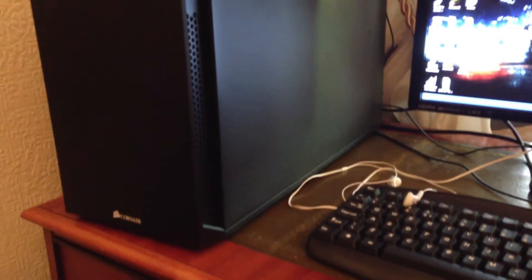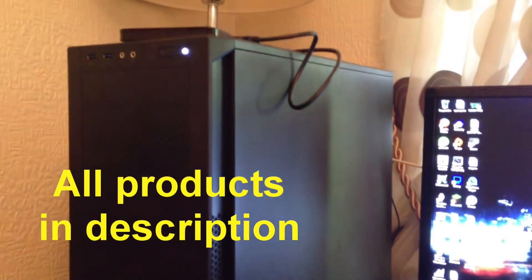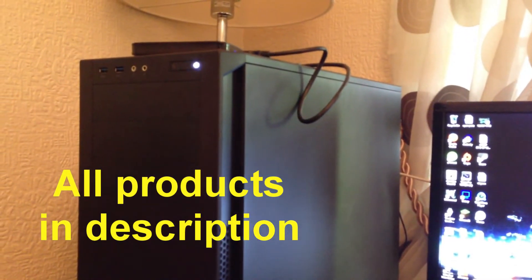Hey there guys, how you all doing? You're back with Sam and today I can finally bring you my PC build. I've finally built my PC. I'm going to show you what I've built for the price and also try and help you guys who want to build a PC on a decent budget.